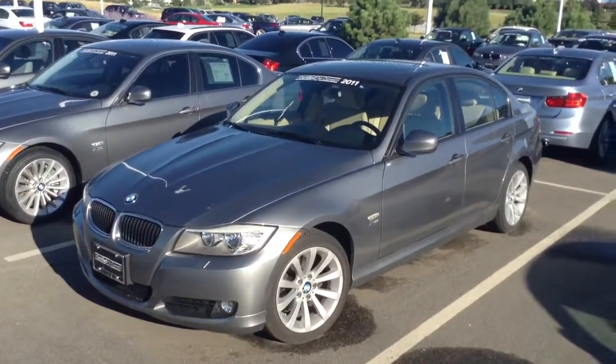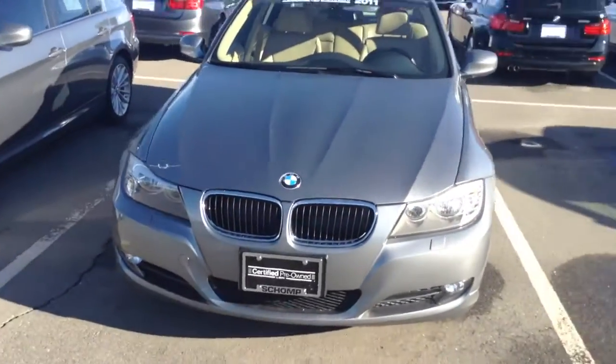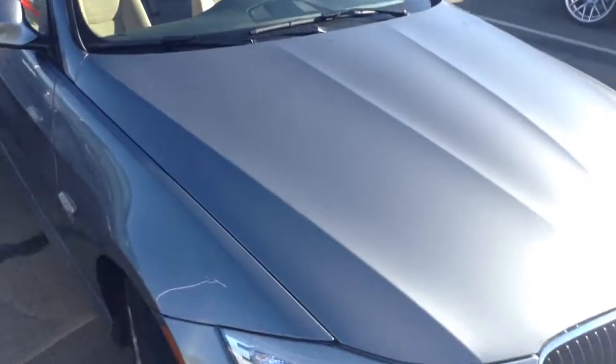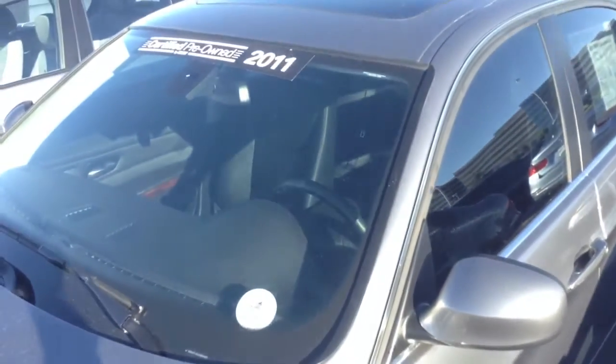Hi, this is Justin at Champ BMW. I wanted to take a quick video of the Space Gray 328 that you've inquired about. Now this is going to be kind of a rare bird. The Space Gray generally comes in, like this Space Gray here, with the black interior. So having the nice tan interior is definitely a nice feature, especially here in Colorado.